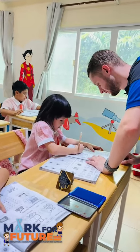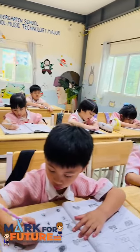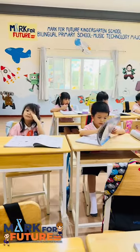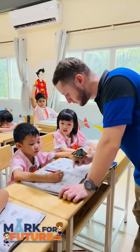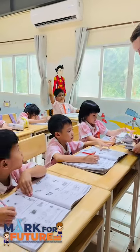In the cheerful P1 classroom, a group of eager Primary 1 students diligently worked in their workbooks, practising writing the letters E, F, G and H. With concentration on their faces, the children were immersed in the joy of learning, guided by their encouraging teacher, who moved from desk to desk offering gentle assistance.